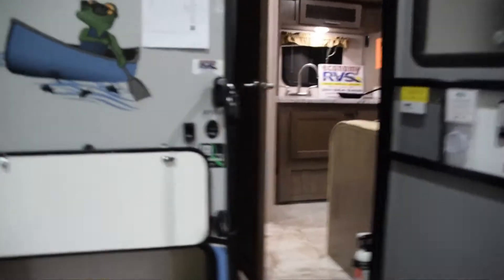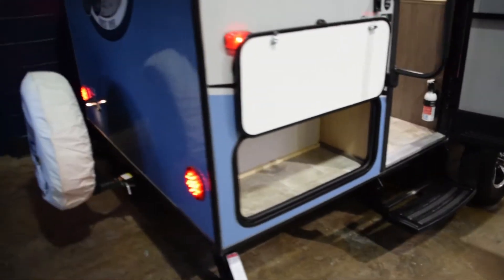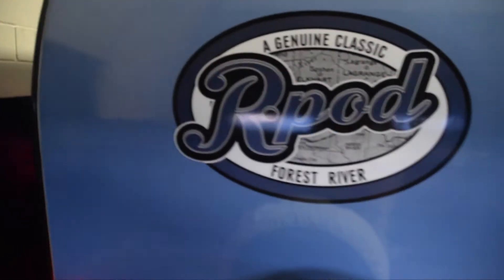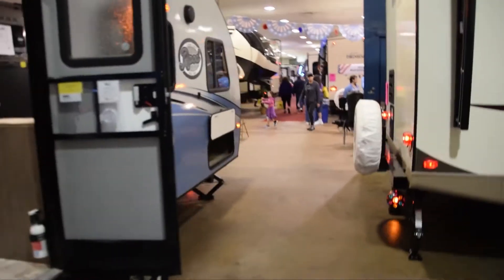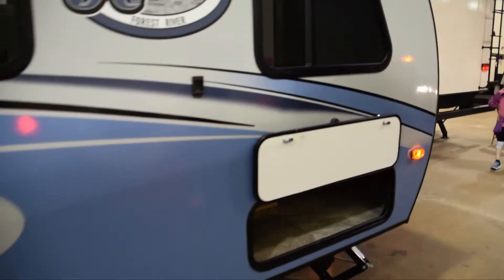The R-Pod — that's what it's called. Let me pan around outside. You've got your storage here, there's your spare wheel, and this section pulls out, which gives you some extra room. And right here you've got more storage.